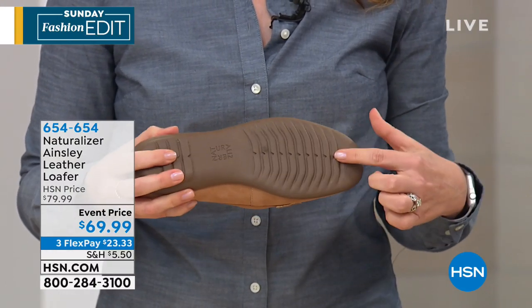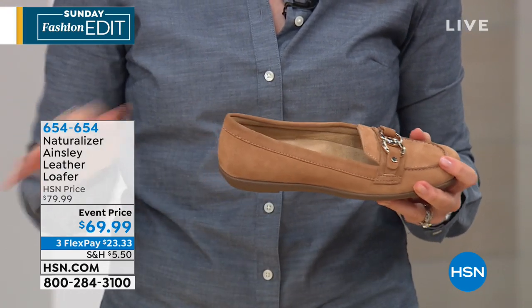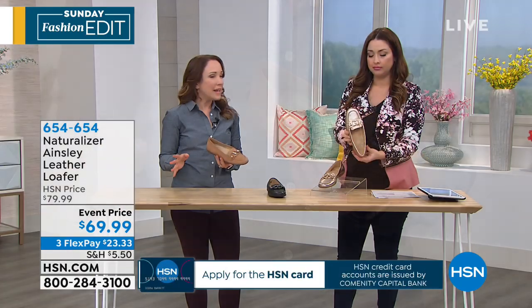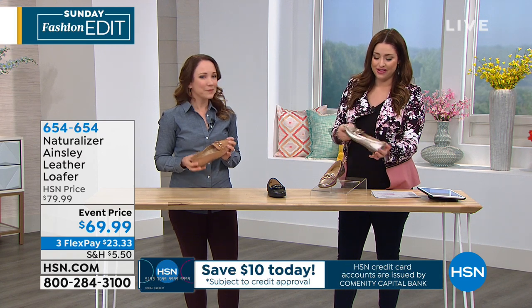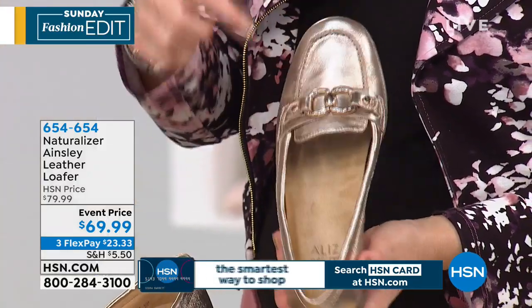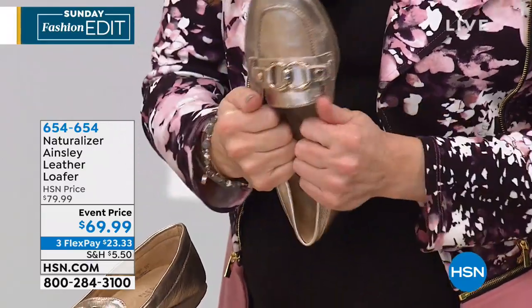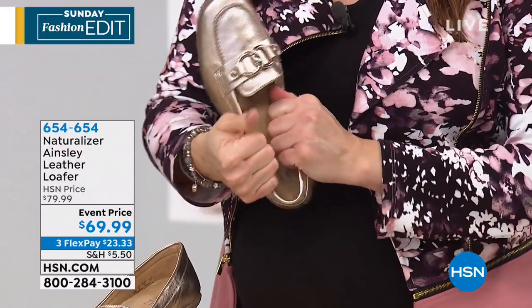You also have a no-slip sole, so no matter what surface you're working on, you're going to feel confident and stable. Even in an office setting with really polished marble floors, this is going to give you the stability you need. It's a great classic style that's going to go with a skirt, an ankle pant, a suit, or even jeans and a t-shirt on the weekend. A lot of you are loving this look. The hardware on the front has a very elevated look — you have a rounded toe, but it's still comfortable for your toes. The leather already feels like a shoe that's been broken in — it's so soft, supple, and buttery; you don't have to worry about it being stiff.